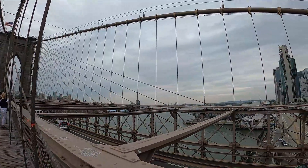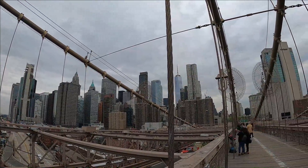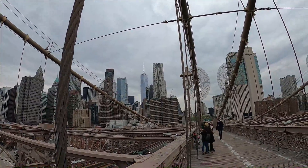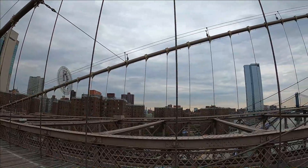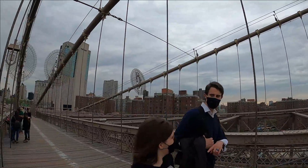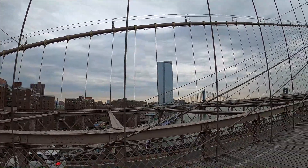Off to the right there's the East River below and the financial district of Manhattan. That large glass building in the center is the new World Trade Center. Looking off towards the north, that's the lower east side and the public housing, which goes up for quite a ways.